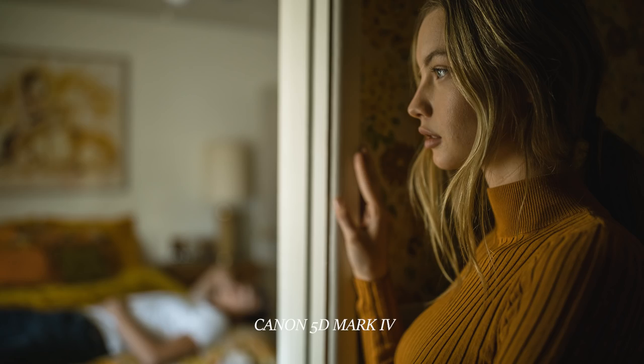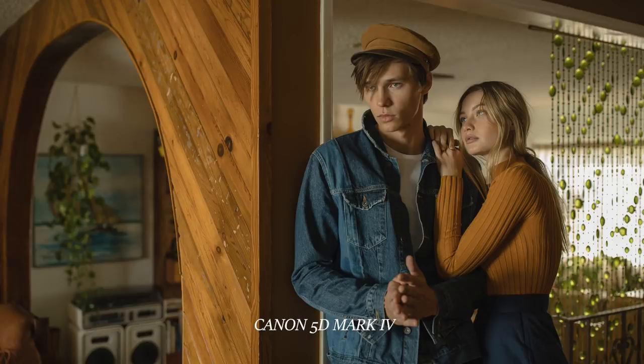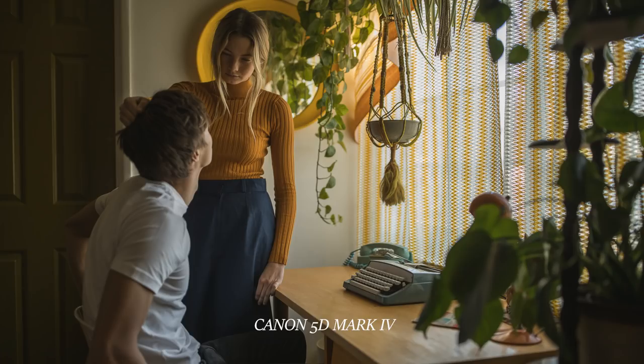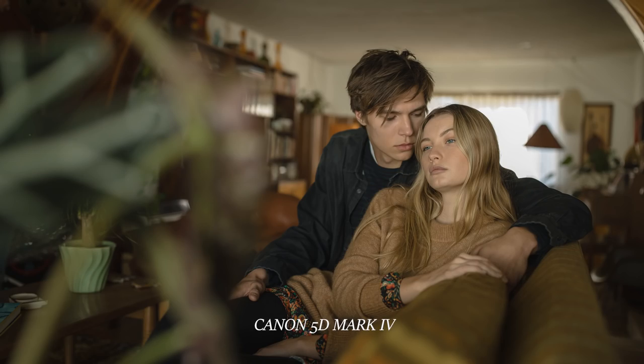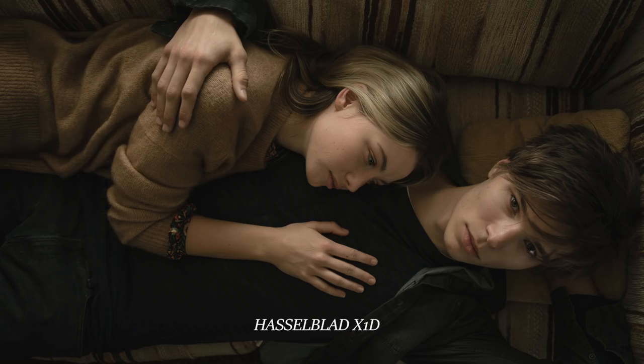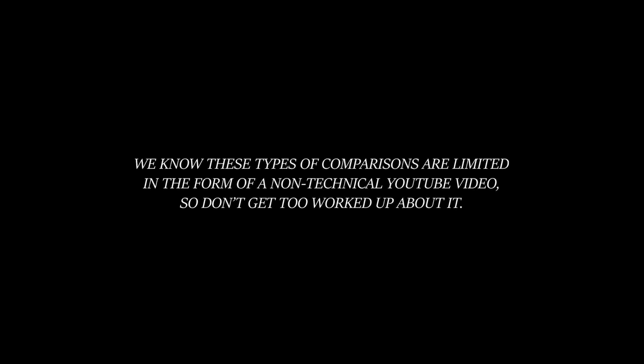Take a look at these photos and let us know how you think the 5D did compared to the X1D. We hope you enjoyed this series of watching us put together a shoot from start to finish. Hopefully this gave you some insight into our process and will inspire you to get out there and put together a shoot of your own. Hit that thumbs up button and subscribe if you aren't already, and we'll see you next time.